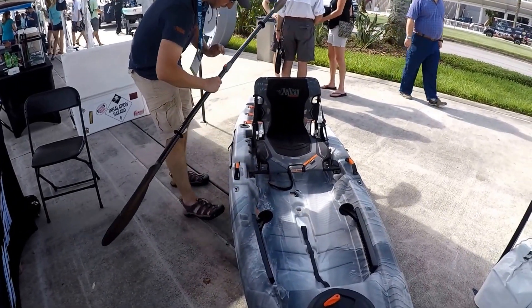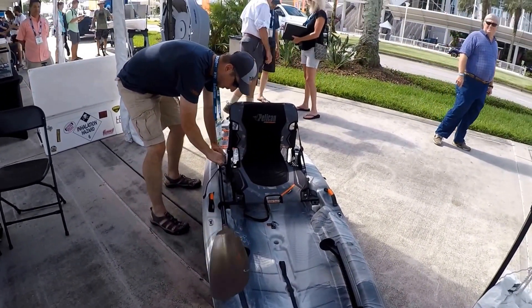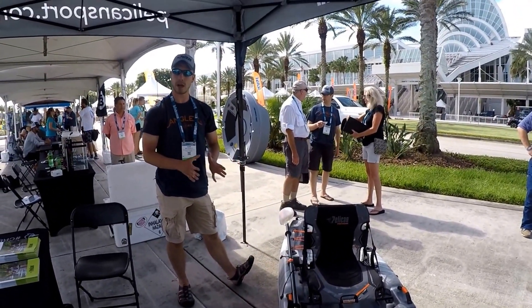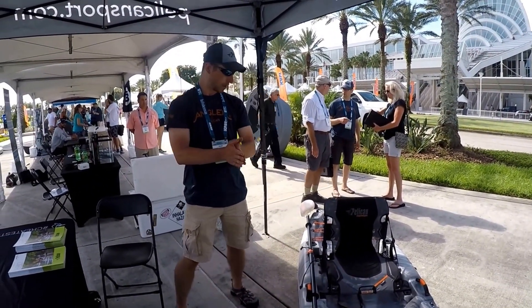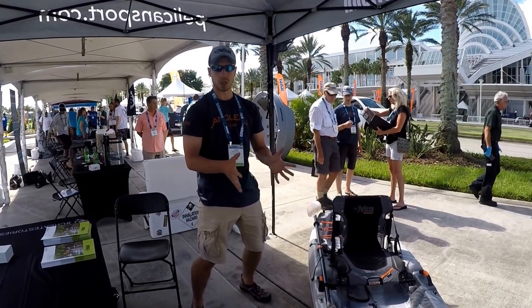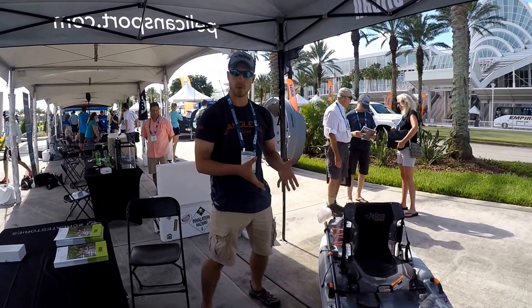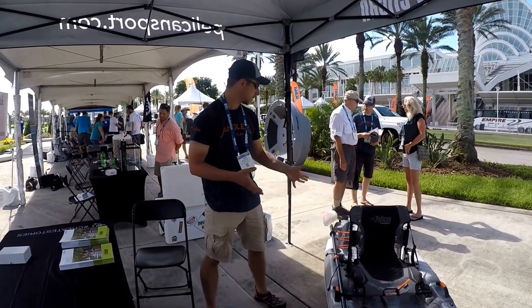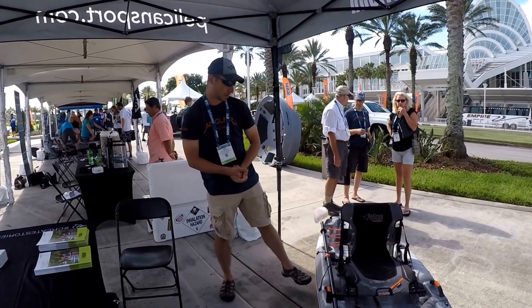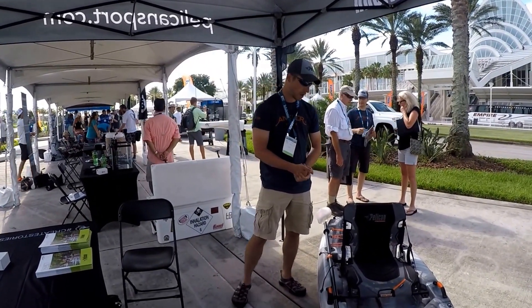This will be in the $670 range retail. The step up from this would be the Catch-120, and those are going to be in the $749 price range. So it's a little bit more affordable, and it's easier to move in and out of vehicles. I think it's going to be a great model moving forward.